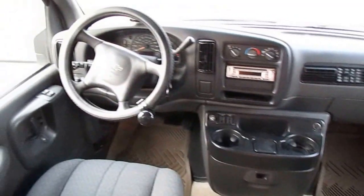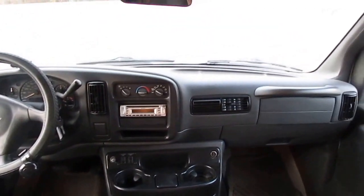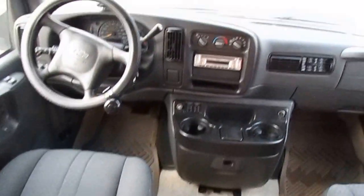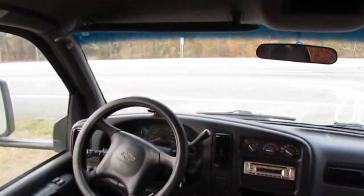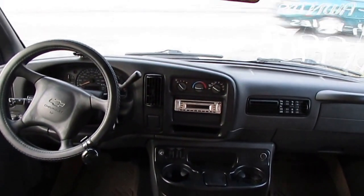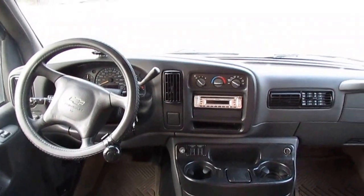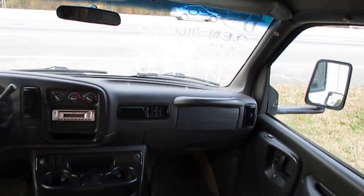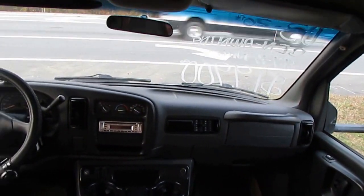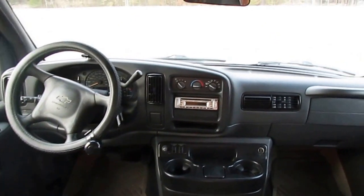Tilt, cruise, power windows, power locks, CD stereo — everything up here looks good. The seats look good. Of course, only 77,000 miles, which considering the type of RV this is, that's really low mileage because people use these little ones a lot more than they do the big ones. The big ones they use once or twice a year for long trips. A lot of people jump in these little ones and use them for day trips or even drive them for a few days during the week.